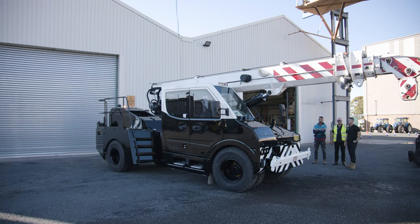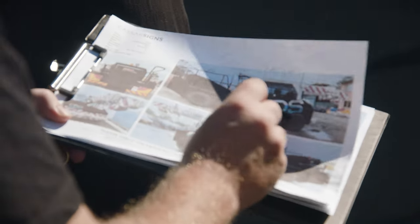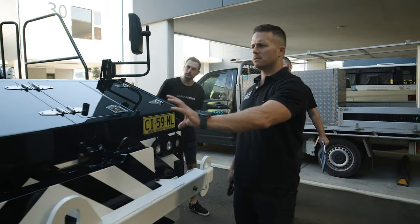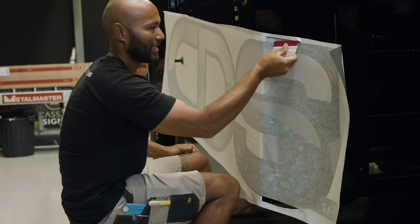We reached out to Tim and Casas Signs with the crane and with some concepts in place. Casas Signs was able to turn around the signage installation and design process in a really fast time and with high quality execution, as always.